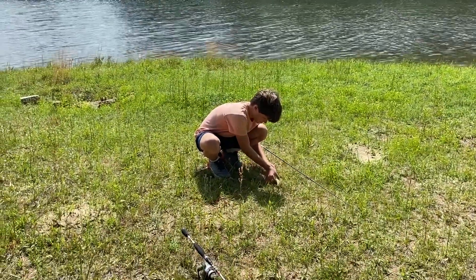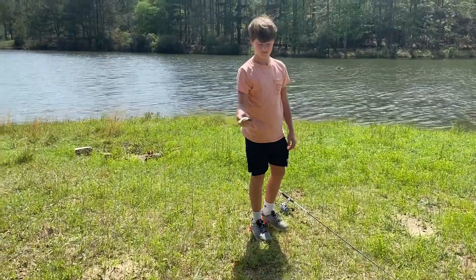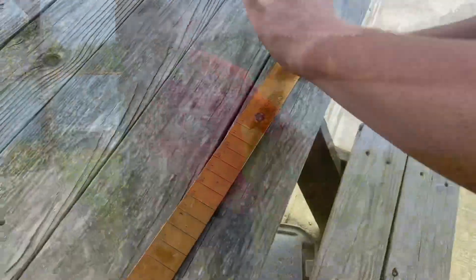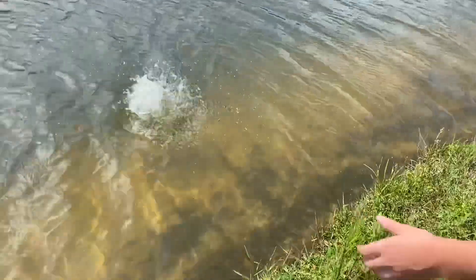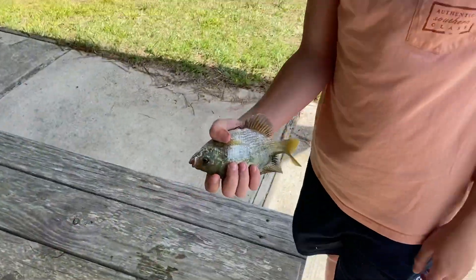Whitten, yes sir. We're gonna measure this one to see if we're gonna put him back or not. We're measuring and he's a keeper! And Whitten got another brim — we're gonna throw him back. There's the release.